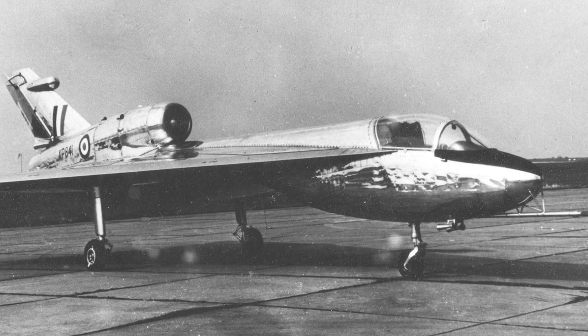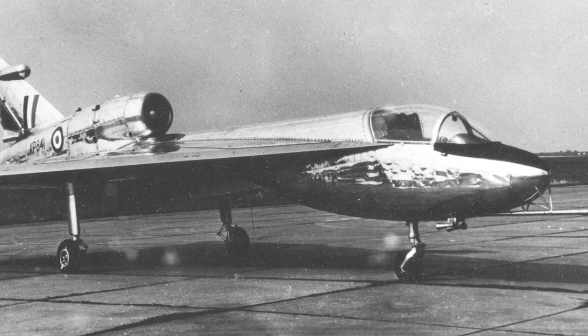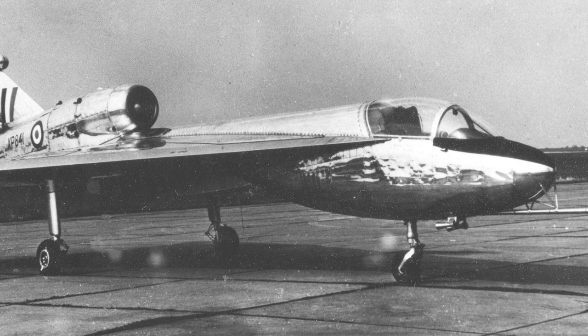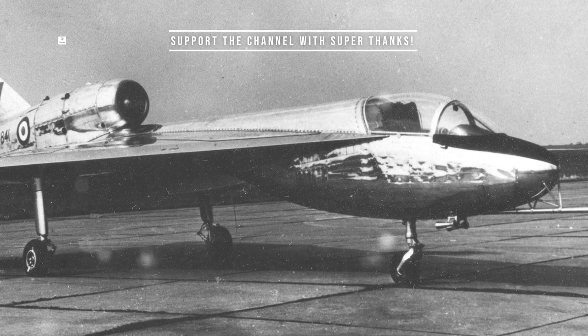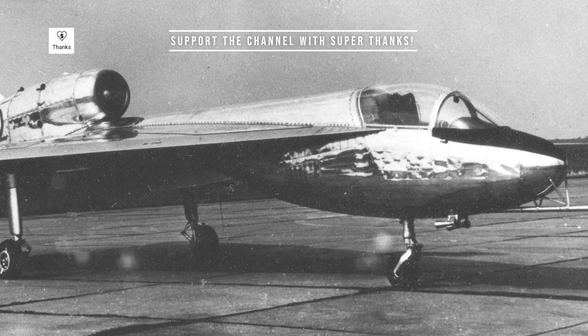The HP 115 was a striking aircraft, featuring a slender, needle-like fuselage and a large, low-aspect ratio delta wing. The delta wing, characterized by its triangular shape, was the most distinctive feature of the aircraft.